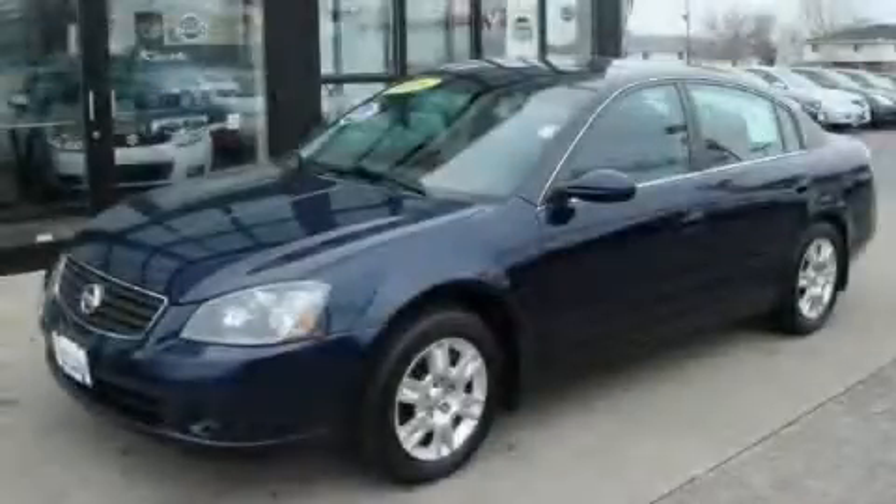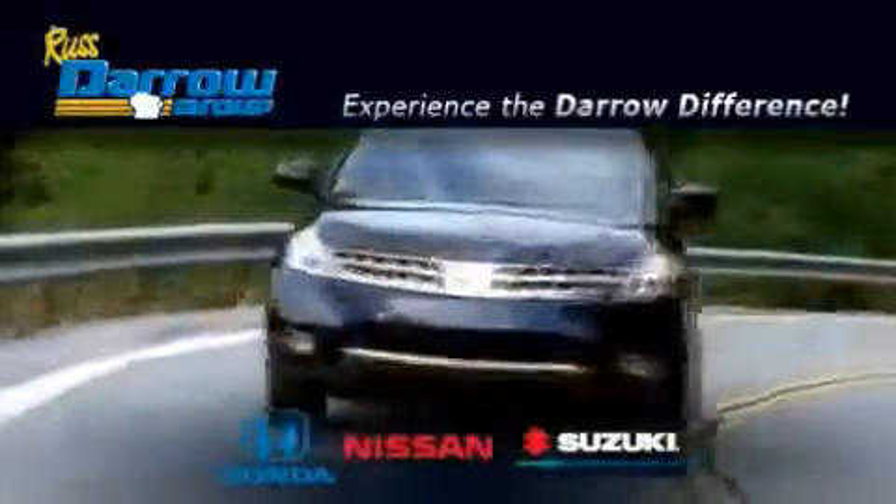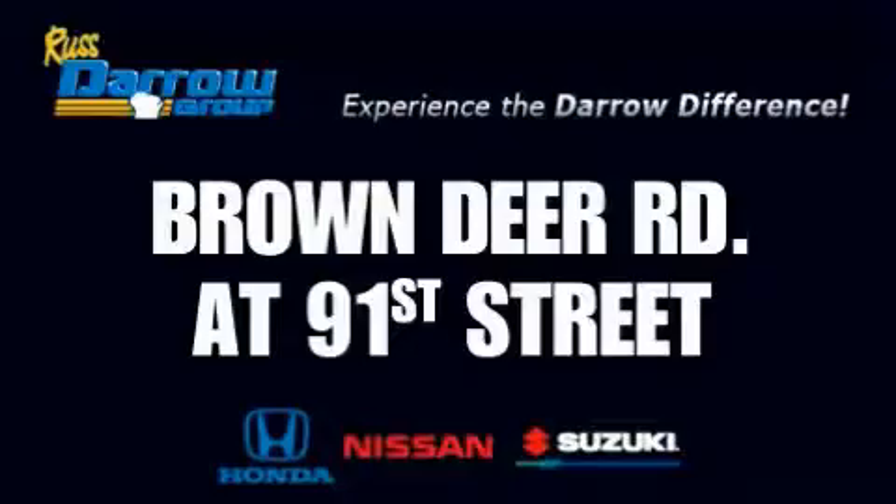Stop by today and test drive this car for yourself. Get the Darrow difference today, only at Rust-Aero Honda Nissan Suzuki. Rust-Aero!